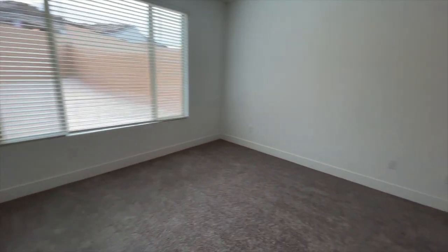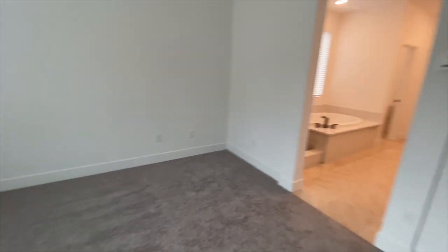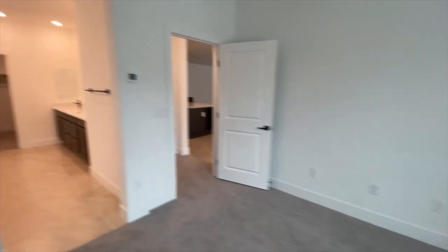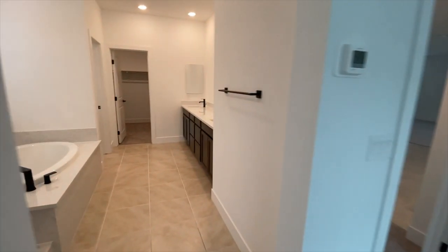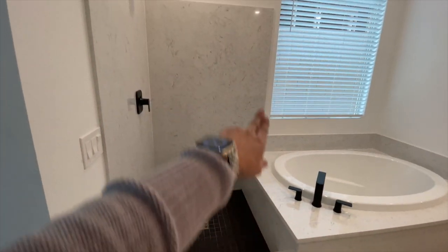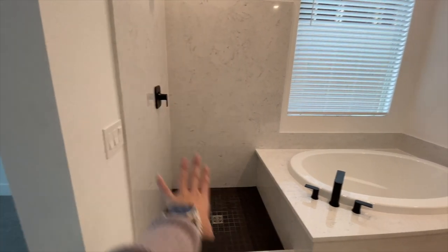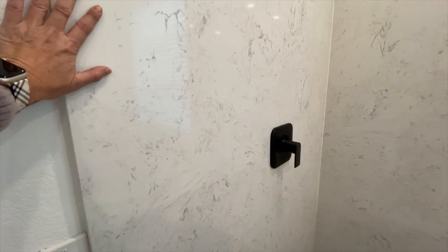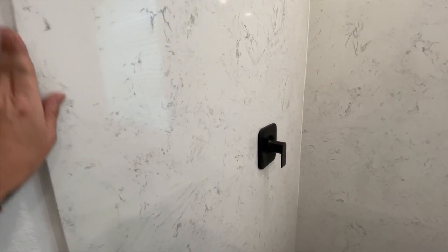Here's the primary bedroom. And then the primary bathroom — the glass is coming tomorrow. Again, all the nice black accents, and believe it or not, as I mentioned earlier, this is Petrofina. I can't believe it — it looks just like quartz to me. It's beautiful.